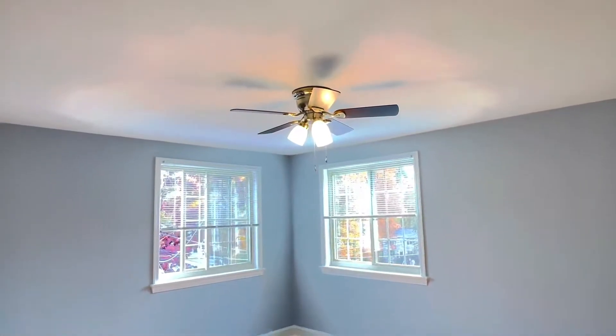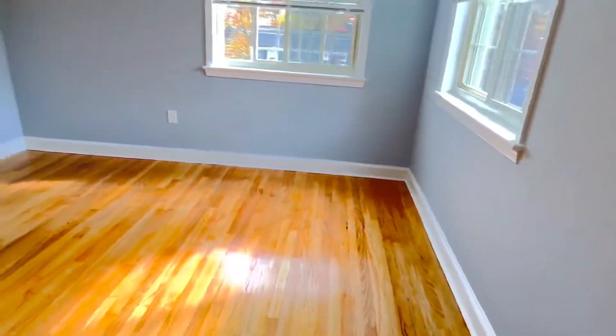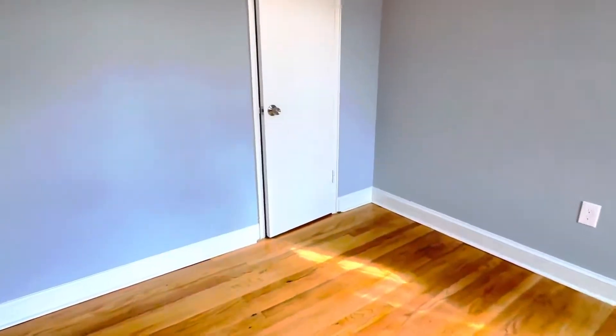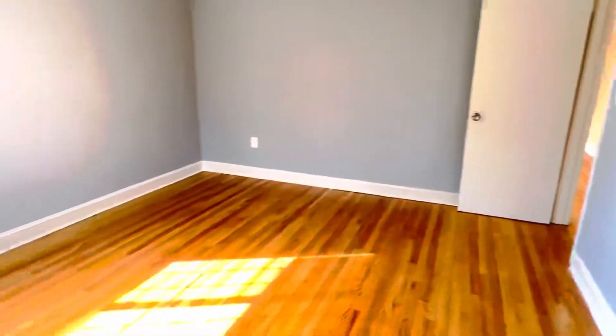In the master bedroom we also have a ceiling fan, the same beautiful hardwood floors, two large slider windows, and it's just filled with natural light. There's also a closet here with some built-in shelves. So this is the master bedroom.